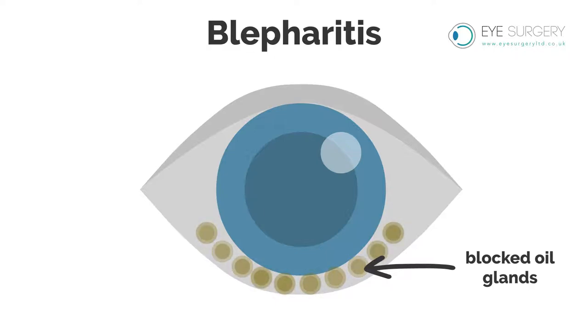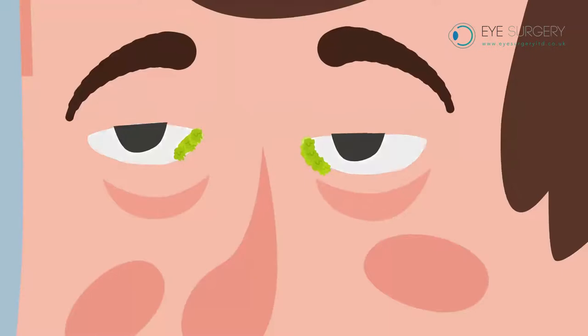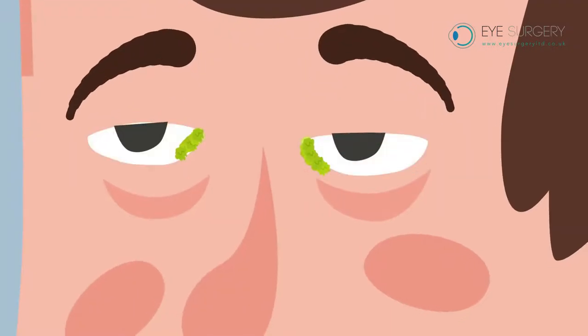If your eye does not get the right quality of oil, you may experience a number of symptoms. In some it causes the eye to be dry and gritty. Others may experience a watery eye or itchiness. Eyes with blepharitis can also be sticky first thing in the morning.